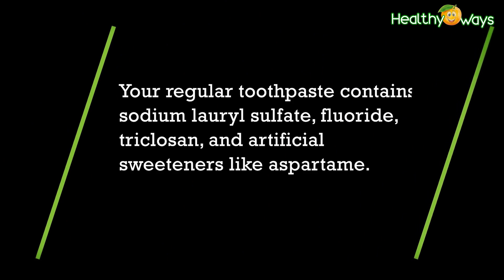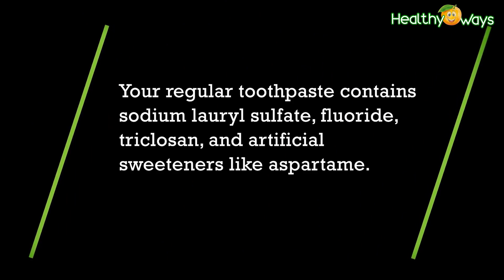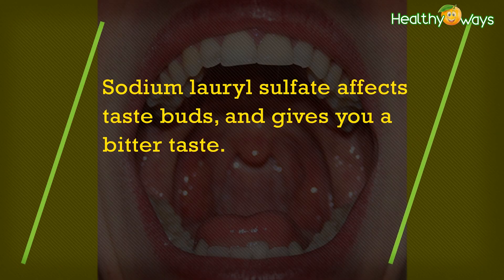Your regular toothpaste contains sodium lauryl sulfate, fluoride, triclosan, and artificial sweeteners like aspartame. Sodium lauryl sulfate affects taste buds and alters your sense of taste.